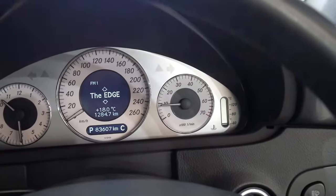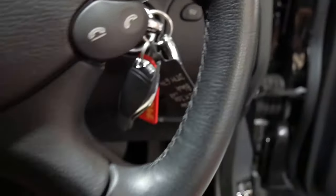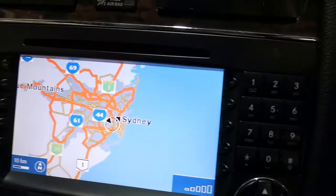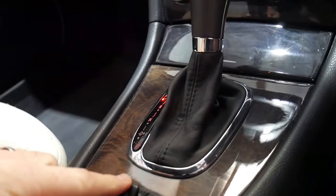The odometer reads 83,600 kilometres. All the little dials and buttons are in superb condition. And you can see here, the Avant-Garde gets that really lovely darker, walnut-style wood — it's more that charcoal tone rather than a plain brown.